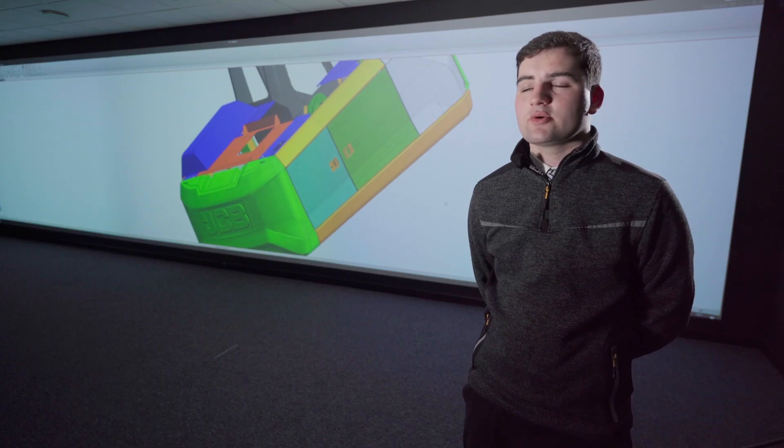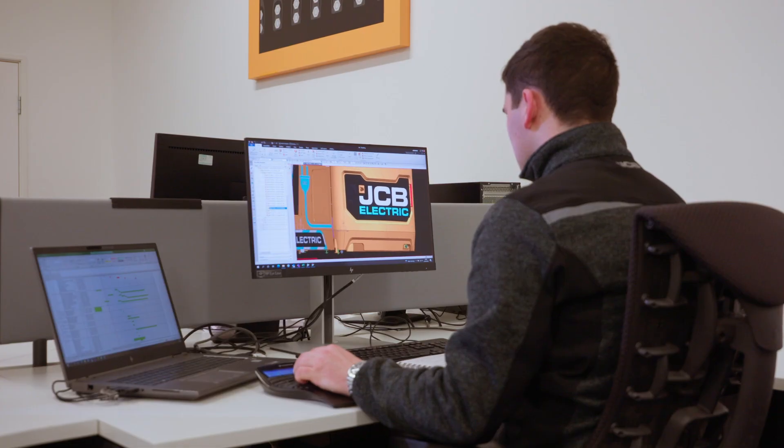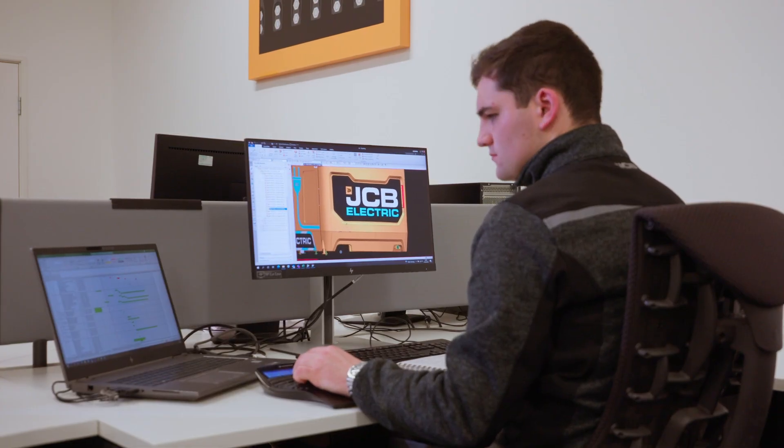On the technical side I've been learning so much. Hydrogen systems, for example, is something I've never really worked on before, so this is something that I've been learning and developing during my time here. It's been a really interesting transition going from a master's degree where it's very theoretical work, to being a bit more hands-on with the work that I do here at JCB. It's been a good transition to see how the theory gets put into practice.